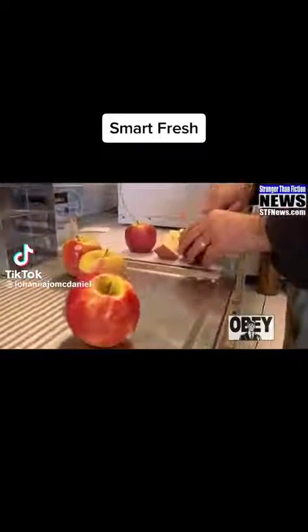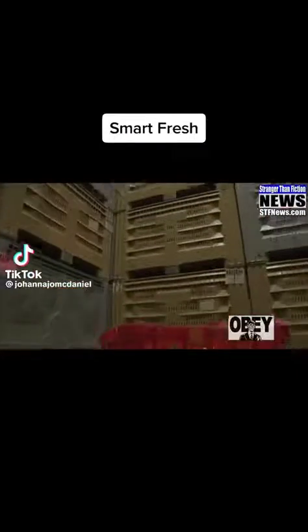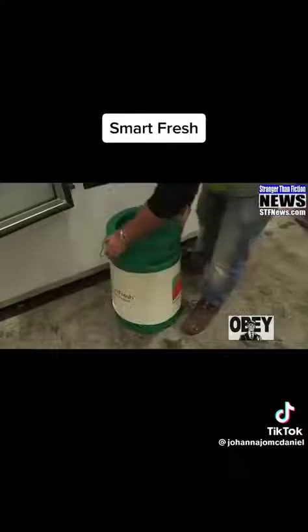Most consumers are unaware that the fruit they eat from the supermarket has been treated with a product called SmartFresh. Now before I get into what SmartFresh is, I want you to see it in action.